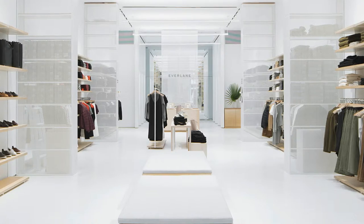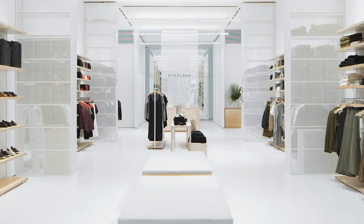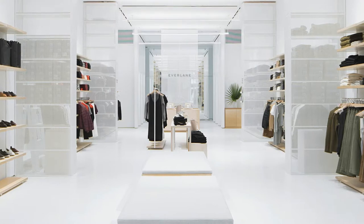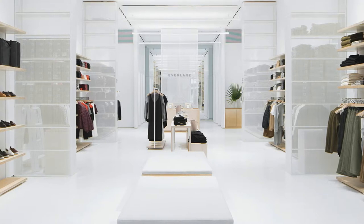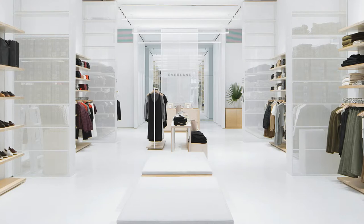As a former retail employee, my immediate instinct was to grab a folding board and get to work on a pile of fisherman sweaters heaped unceremoniously on the entry table. However, I refrained, instead choosing to occupy myself by touching the $100 cashmere sweaters I'd lusted over online, but had been too chicken to pull the trigger on without so much as a cheek to face rub — the ultimate test for softness, in my opinion.